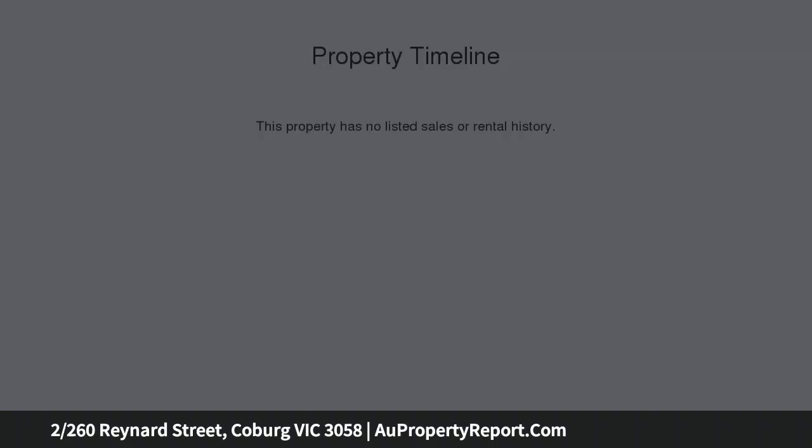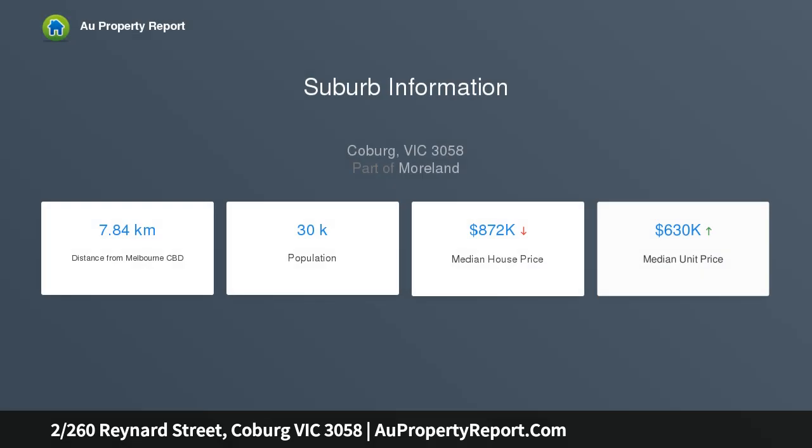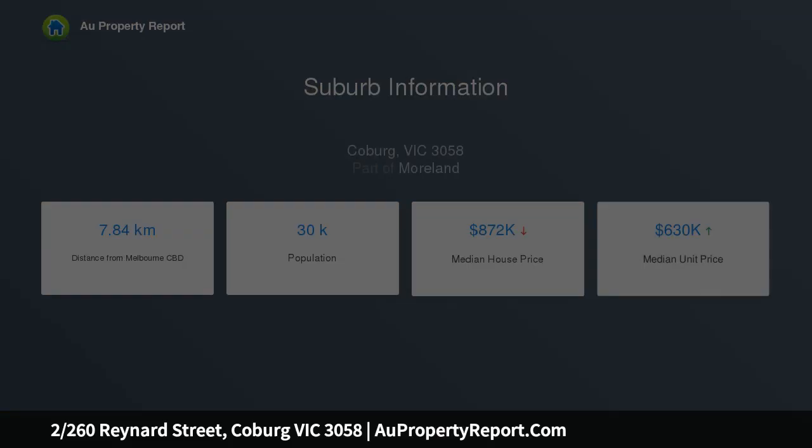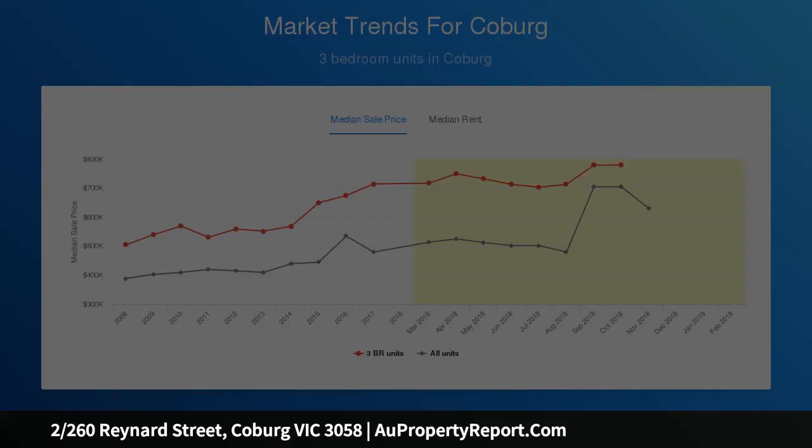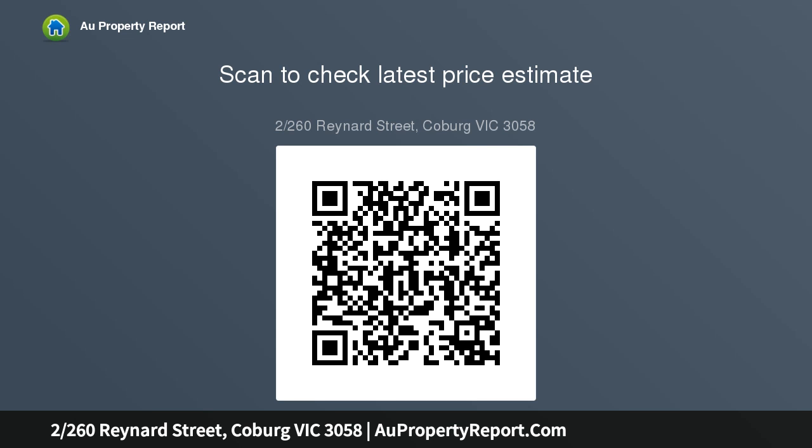The home's feature-packed interior comprises two large bedrooms, both with full-height robes, and two deluxe bathrooms — one on each level — both with stone-topped vanities and floor-to-ceiling tiles. Add to this a spacious open-plan living and dining area, complemented by a front balcony and stacker doors to a private rear fully-decked terrace complete with pergola and vertical garden.